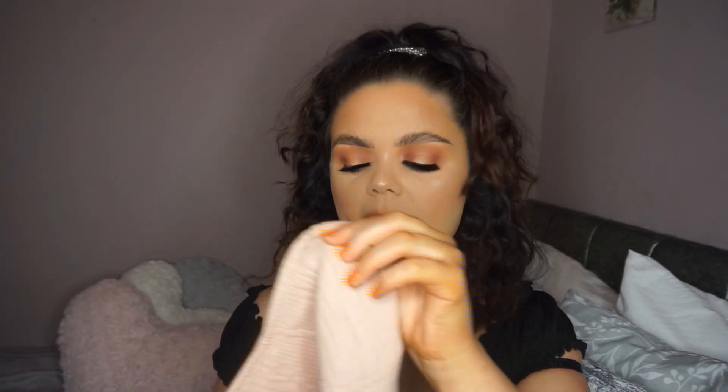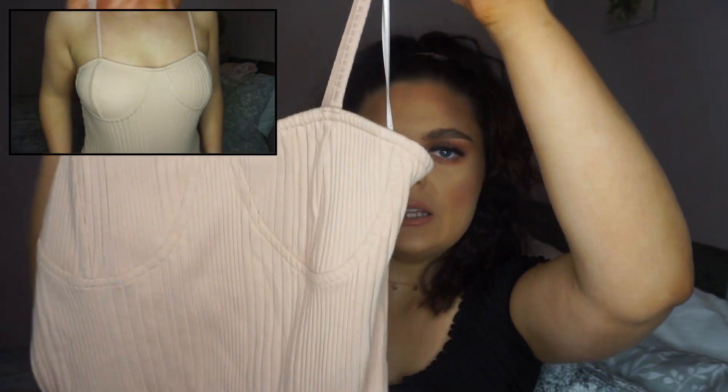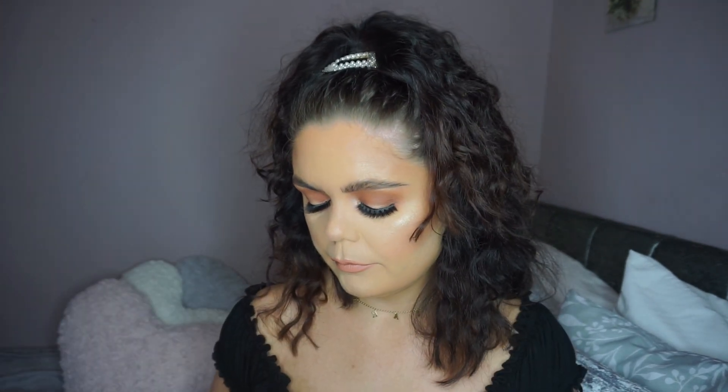I also picked up this little bodysuit with cup details on the front and two little straps — goes straight down into a bodysuit shape. It's really nice and thick. I got this in a size small, which is a 10 to 12. It was only 8 euro. Imagine that with blue denim — gorgeous.